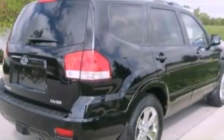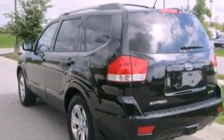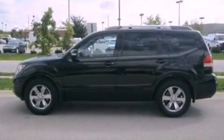Its top features include a double wishbone independent front suspension, a navigation system, a sunroof, 100% commercial-free Sirius satellite radio, big 18-inch wheels, roof rails, and a tire pressure monitoring system. The following features are also included: